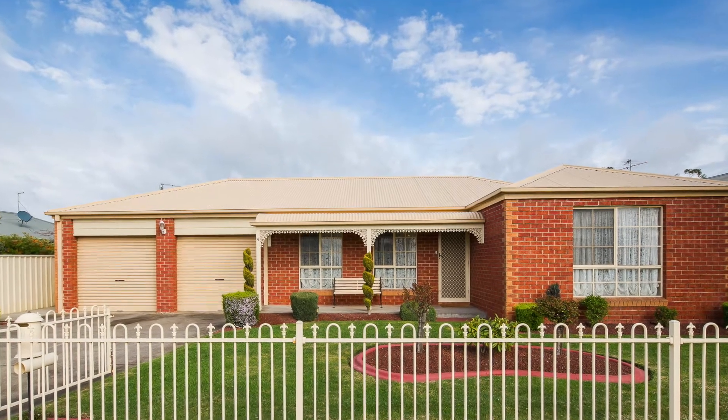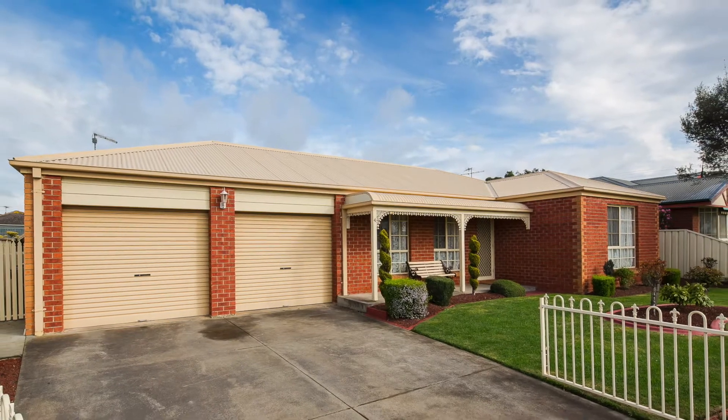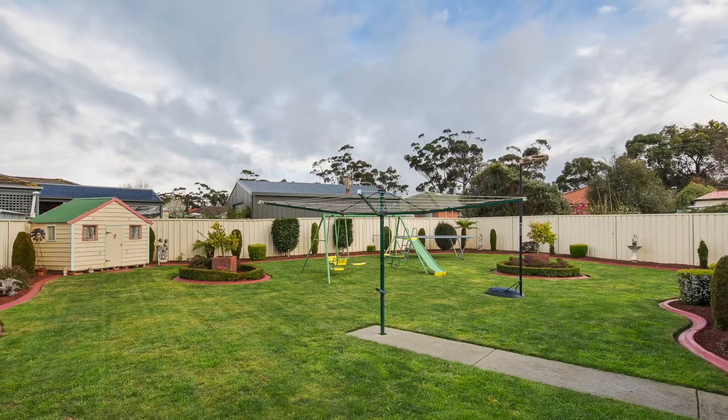4 Tate Street, Delacombe. Immaculately presented inside and out, this practical four-bedroom brick veneer provides all the necessary elements for a growing family.